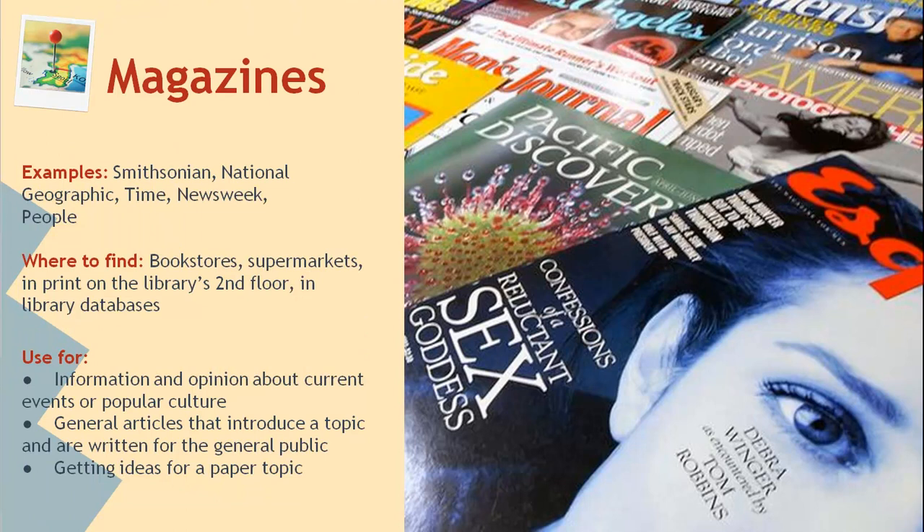Magazines can be a great gateway into the conversation surrounding a particular topic. While they are not considered scholarly resources, they can be useful for introducing you to topics that you might want to investigate further. They are also good resources for researching topics involving popular culture or those that have not been researched extensively by scholars. Examples include magazines such as Smithsonian, Newsweek, and Time Magazine. You can find them just about anywhere, including in the library and in the library databases.